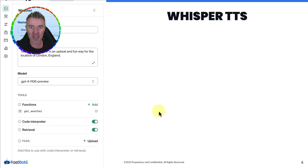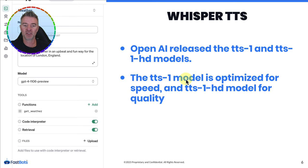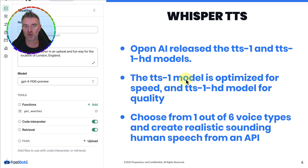Other things released at OpenAI Dev Day: Whisper text-to-speech. They've released the TTS-1 and TTS-1 HD models. TTS-1 is optimized for speed, and TTS-1 HD is optimized for quality. You can choose from six different voice types and create realistic human-sounding speech from the API. I'm going to do another video on some incredible things developers have already created just by playing around with these new API features.